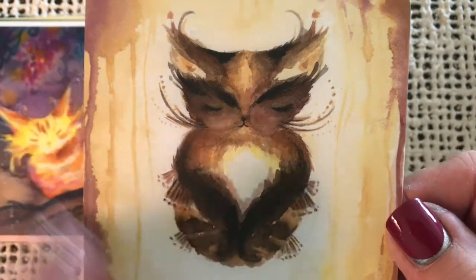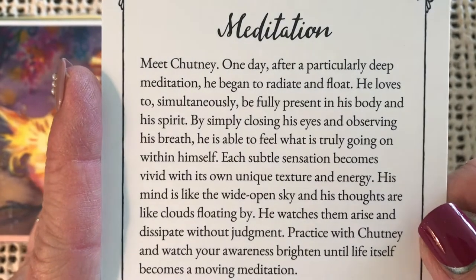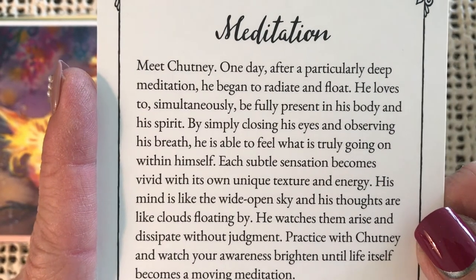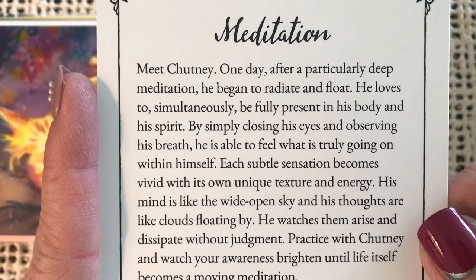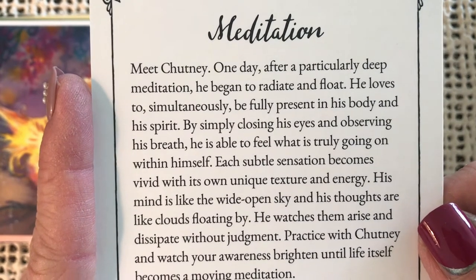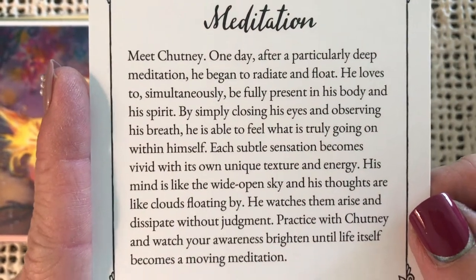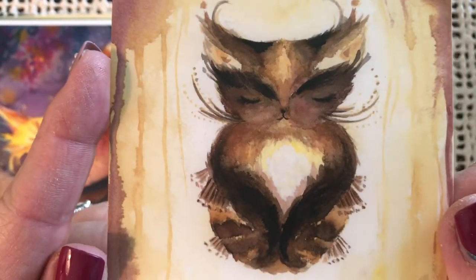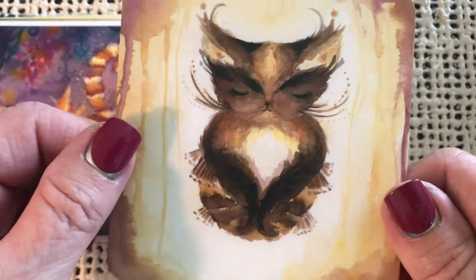Love the colors on this one — the yellow and brown. Meditation — meet Chutney. One day after a particularly deep meditation, it began to radiate and float. Practice with Chutney and watch your awareness brighten until life itself becomes a moving meditation. Very zen-like kitty — Chutney, the meditating cat.